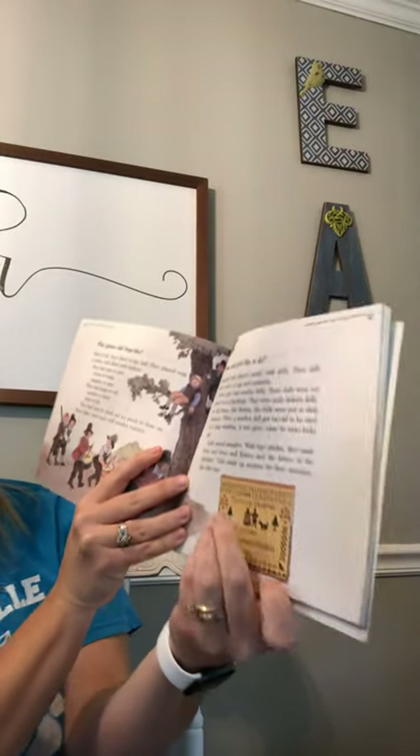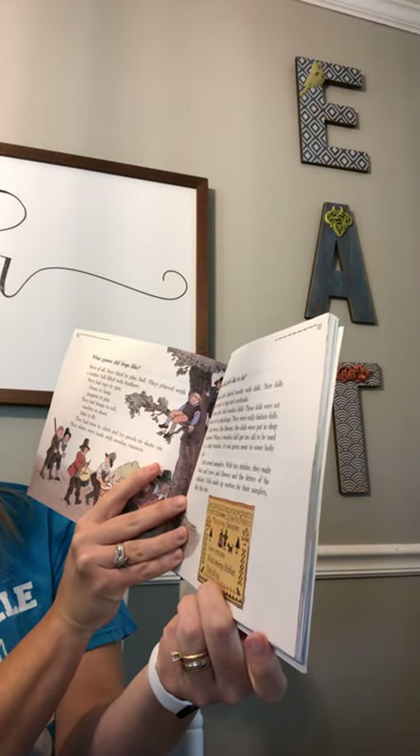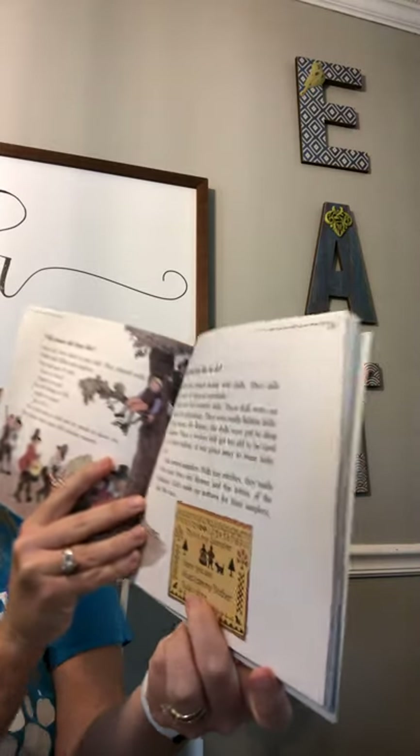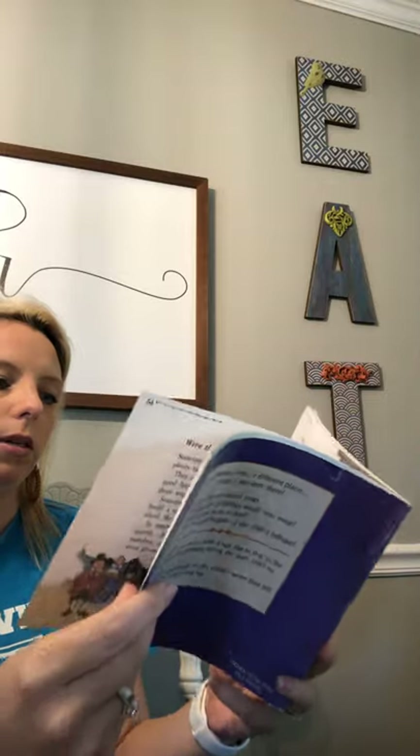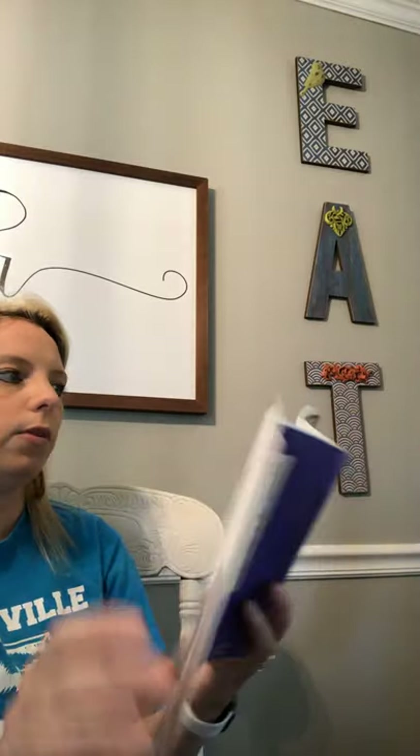A sampler motto said: 'This is my sampler. Here you see what care my mother took of me.' Made with tiny stitches using a needle and thread.